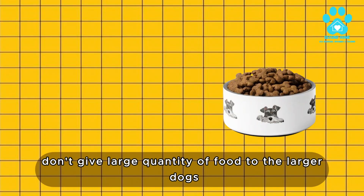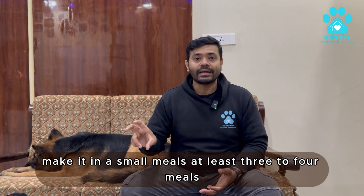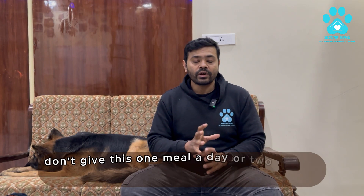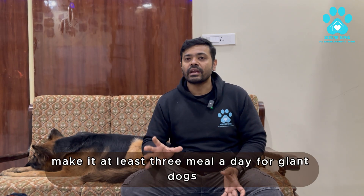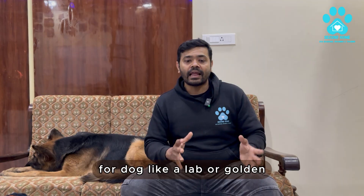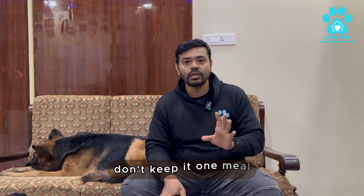Now let's talk about how to prevent this. Number one: don't give large quantities of food to large dogs. Make it small meals — at least three to four meals a day for giant breed dogs. Don't give one meal a day or two meals a day. For dogs like Labs or Goldens, you can keep it two to three meals. Don't keep it to just one meal.